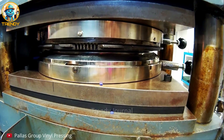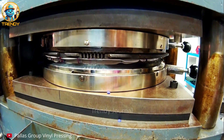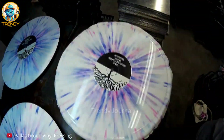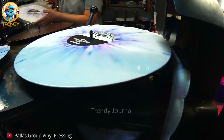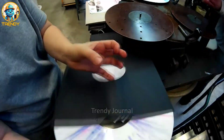After being pressed and fused with vibrant colors, the vinyl disc still has some rough edges. But with a swift and precise cut, those imperfections are removed, revealing a perfectly round smooth edge. This meticulous step ensures that your vinyl not only sounds amazing but also looks flawless on your turntable.